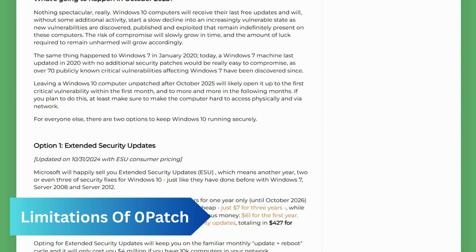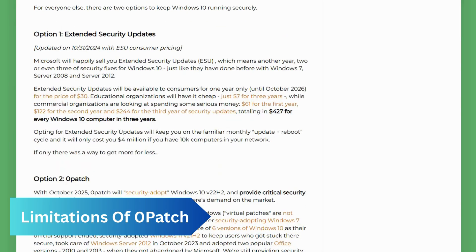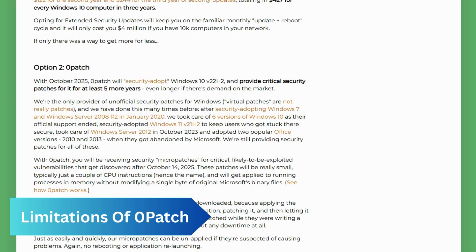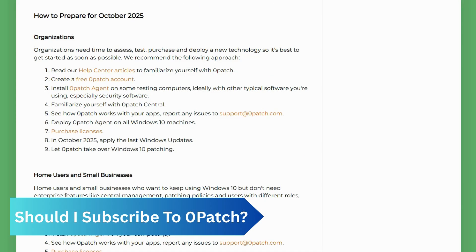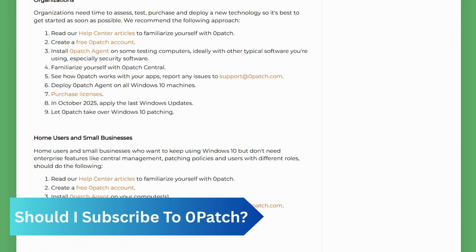While the company has a record of providing patches for older Windows versions that Microsoft no longer supports, some people are concerned about giving deep memory access to a third-party application and wouldn't trust a third party to deliver security updates to Windows.